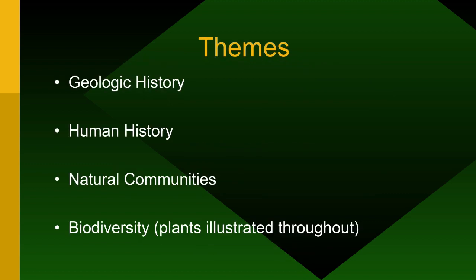The talk will cover a little bit about geology — with some plan B pictures interspersed so we don't go too heavily into it — a little bit about human history, the natural communities, and then some of the biodiversity of the plants.